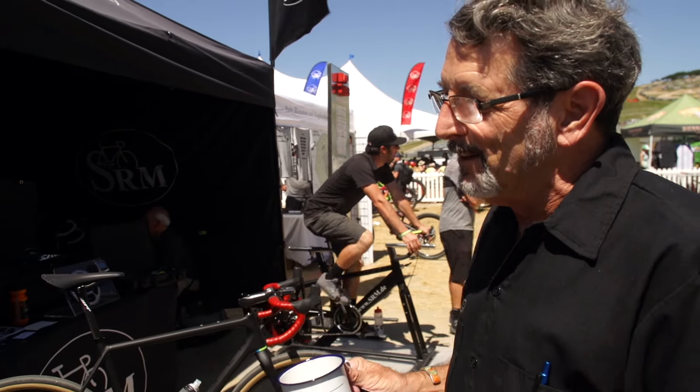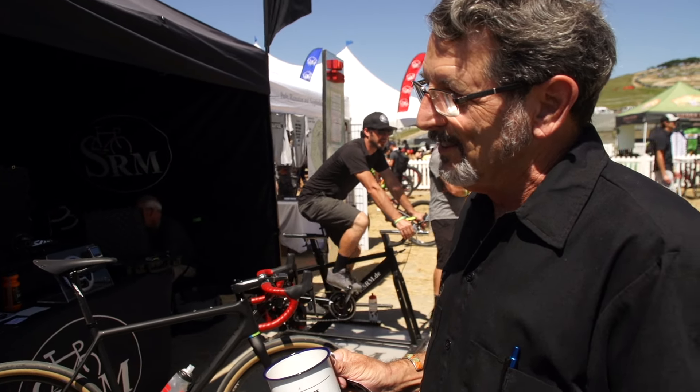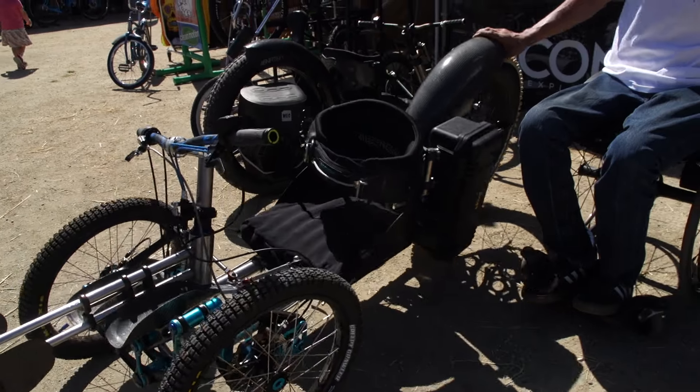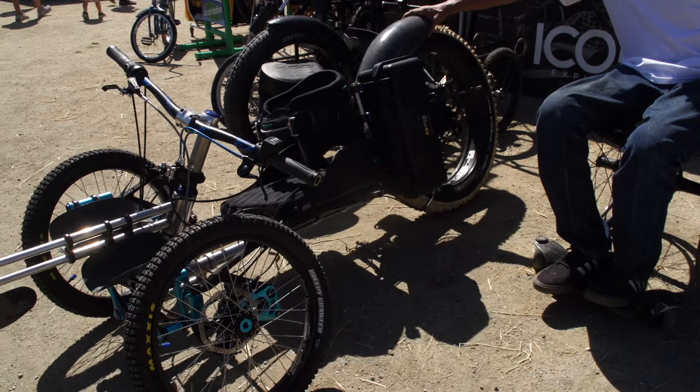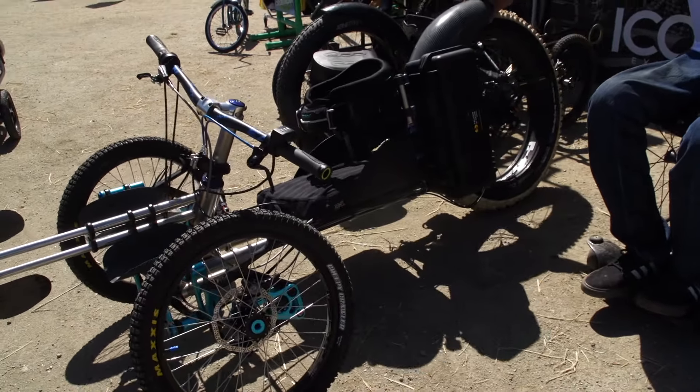After three years surrounded by hospital equipment, you finally get something with fat bike tires and 3,000 watts. No other kid is saying 'my bike's better.' It's like, no — mine's the best, and you drop the mic and ride away. Those kids don't get to do that. That's why I do it.